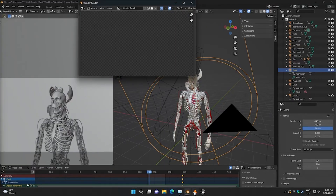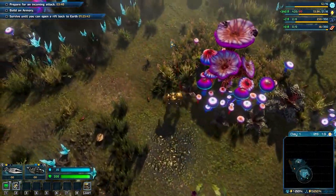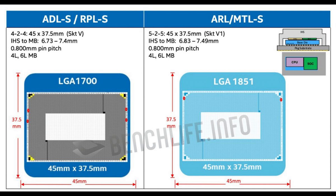Arrow Lake is basically going to be on the same socket — that's already been leaked by BenchLife. I also think this socket could potentially support another future CPU generation, but I don't really have many details about that, so just take it with a grain of salt.